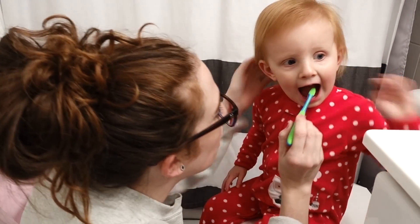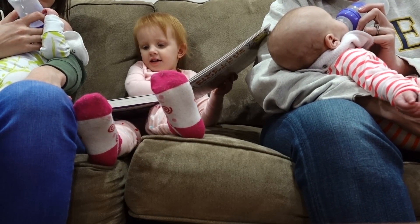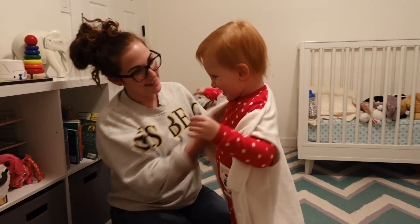Open big. Brush Lennon's teeth while heating up the baby's bottles. Read a story while feeding the babies. Sleep sacks.